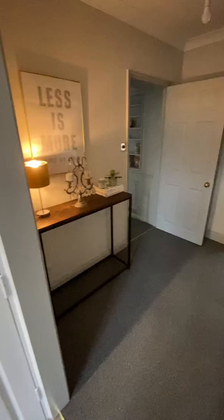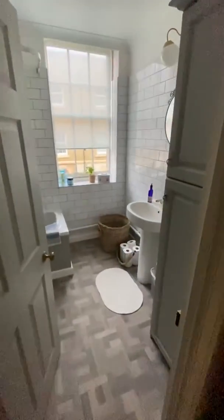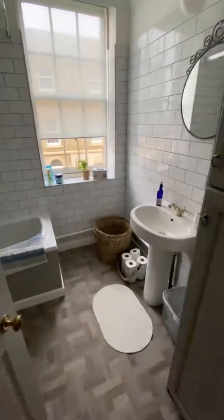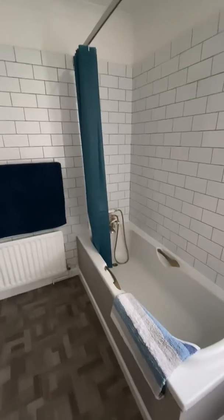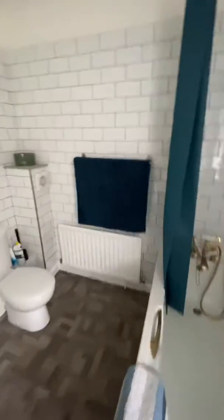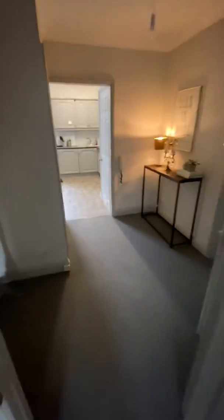And then we went — this is the hallway going to the bathroom. We had the whole new bathroom suite put in, and we had some metal tiles. Nothing too crazy, but I hope you see that the finish is quite good.